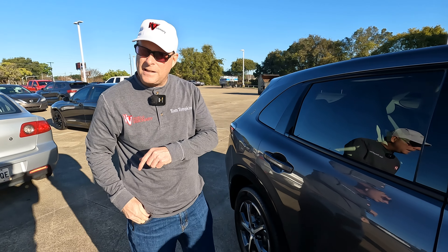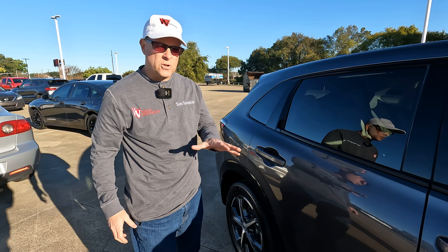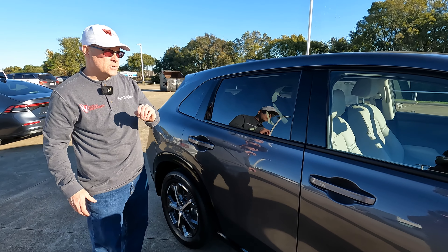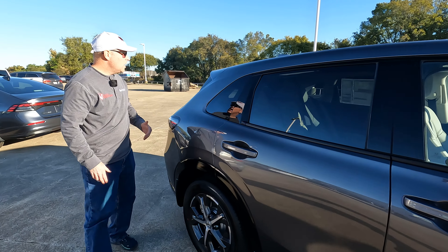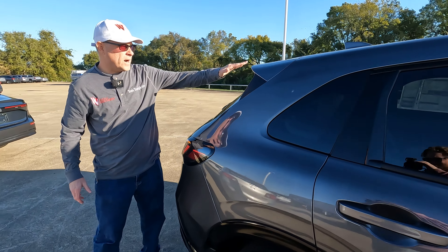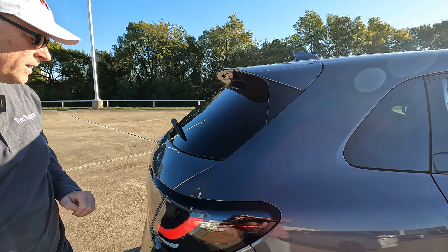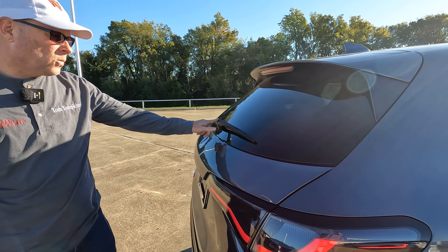You have a proximity key with the walkaway auto-lock feature, and you can adjust that in the infotainment screen if you want to. We have our tailgate spoiler right here — that's what Honda calls it instead of a rear roof spoiler.